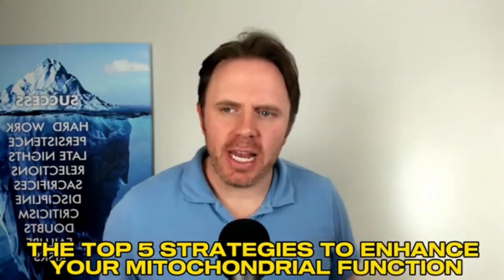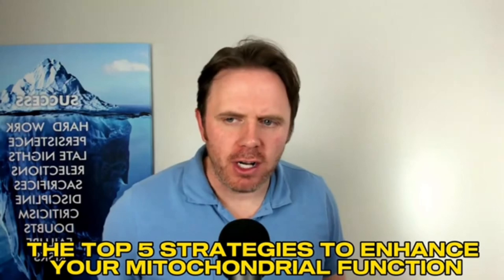Hey guys, Dr. J here. We are live again. We're going to do the top five strategies to enhance your mitochondrial function.